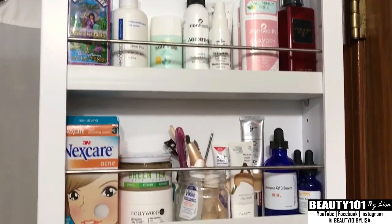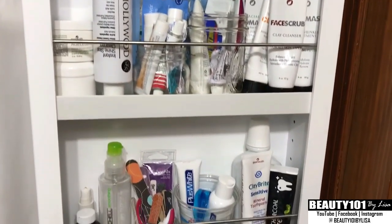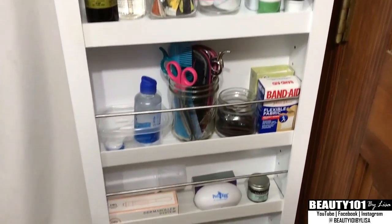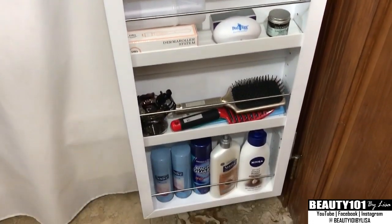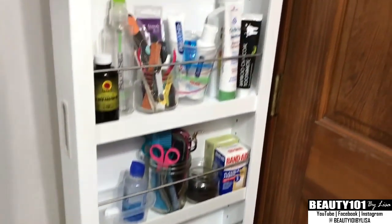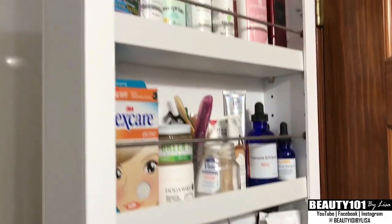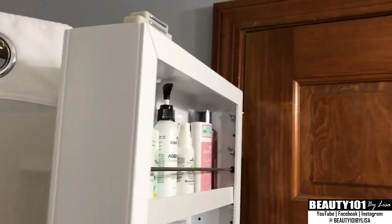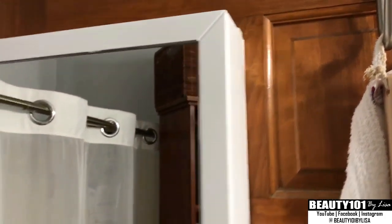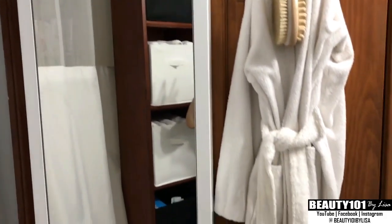I cannot tell you guys how amazing this is — as soon as I bought it I knew I had to do a video. It has taken me over a year to finally figure out how I'm really going to organize everything, and now everything is perfectly in place. This just closes like that, clicks to the magnet, and that's it. It's got the mirror on the outside — amazing.